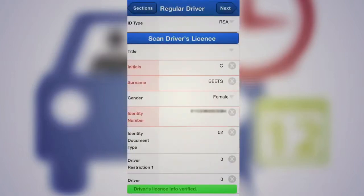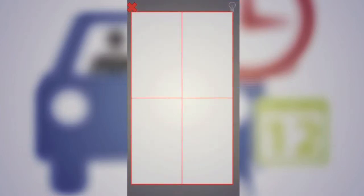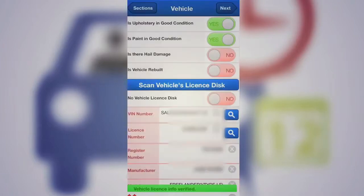Live Inspect has been rolled out to multiple sites across the country — to GlassFit, SuperQuick and their national footprint — talking about 400 sites across the country. What that means for the insurer policyholder is that as soon as they get a quote and are told to go for an inspection, they can do it that same day because they can get to one right down the road.